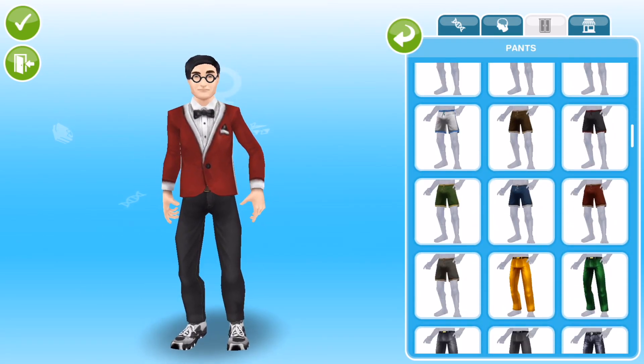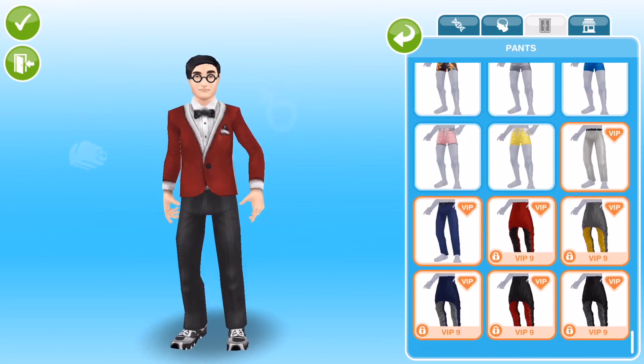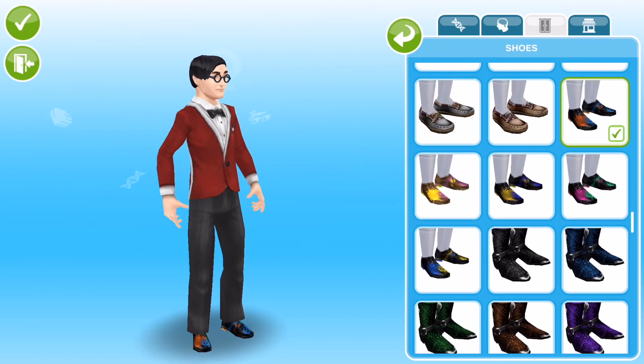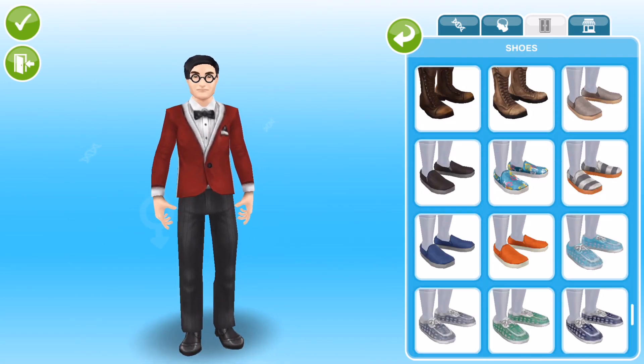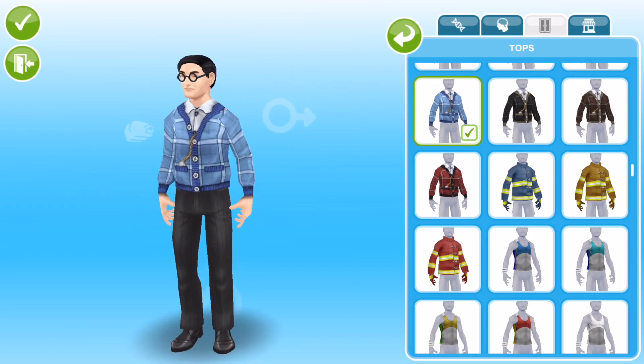And then for the tops, they had these tops with jackets that I thought were pretty ideal. I did want maybe like some braces, and there was a top with some braces, but it kind of made them just look like a bit of a robber. So I decided not to go with that, I decided to go with this look with the bow tie and then just some plain black pants and some black shoes.